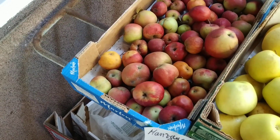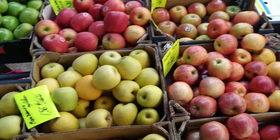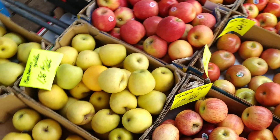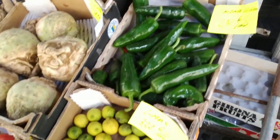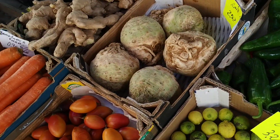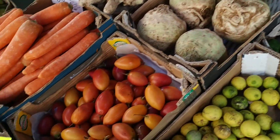Those are probably also from the island, from the more mountainous areas. All the bigger and fancier apples are from the continent. Different limes and peppers, which are both locally produced. The celery, probably not.